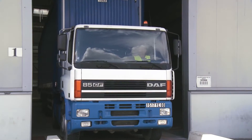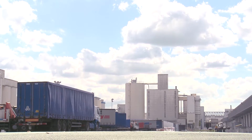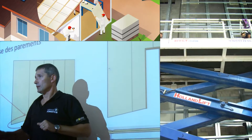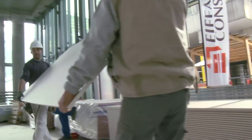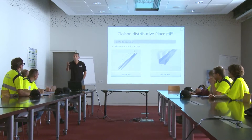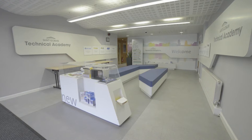Our business is local, with operations in most countries. Our solutions are designed to be lightweight and easy to carry and install, and we provide dedicated training to our customers and installers.